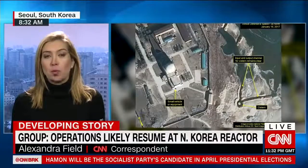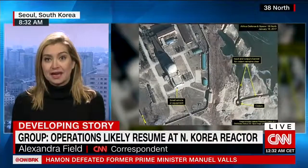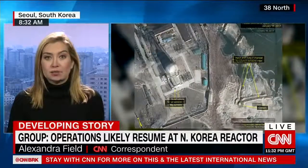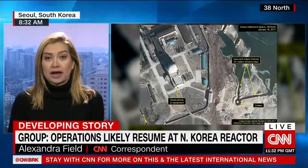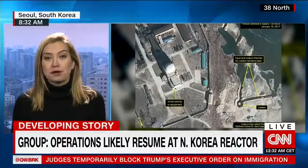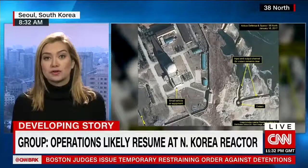They're being closely watched and monitored by 38 North, and this group says that activity has resumed at the country's main nuclear facility. What they are looking at in that image that has raised the most concern is a water plume coming off the cooling water outlet. That is a distinct sign that the reactor there is operational, though they can't determine to what extent or at what power or strength that reactor could be operational. But this is a clear step forward compared to previous satellite images that 38 North had released earlier this month.